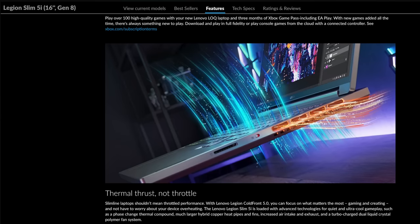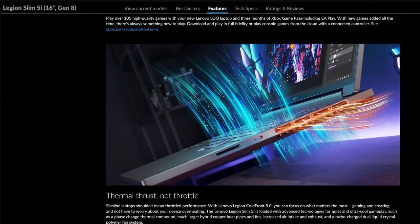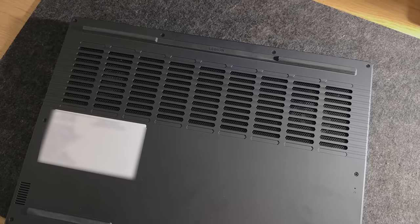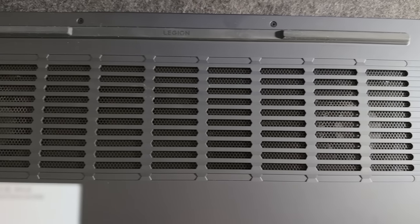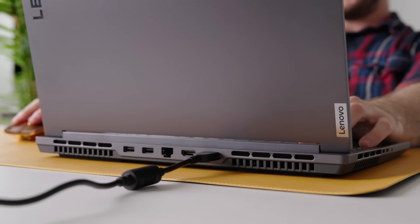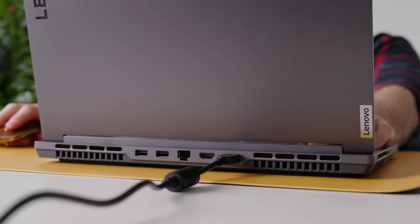What they ended up putting inside, they're calling Legion Cold Front 5.0 — totally marketing language, but it's their thermal management system. They're using a phase change thermal compound, larger copper heat pipes and fins, and increased air intake and exhaust with liquid crystal polymer fans. This means you can focus on gaming and content creation for much longer without worrying about heat. It also lets the computer run much quieter since the fans don't have to be running all the time.